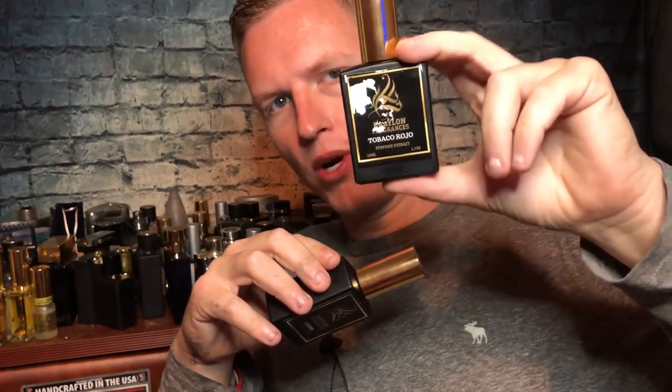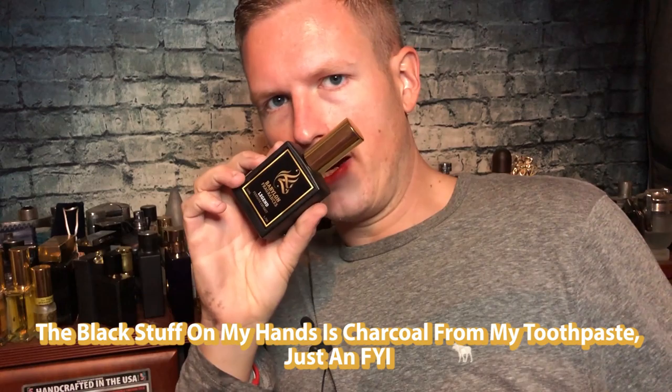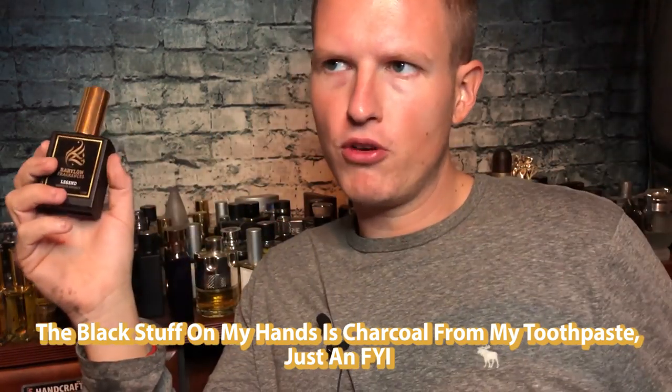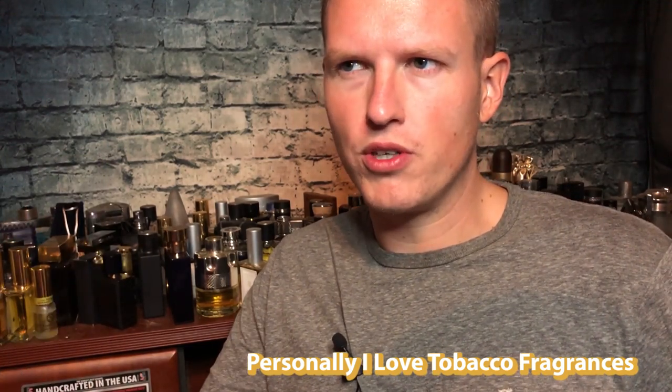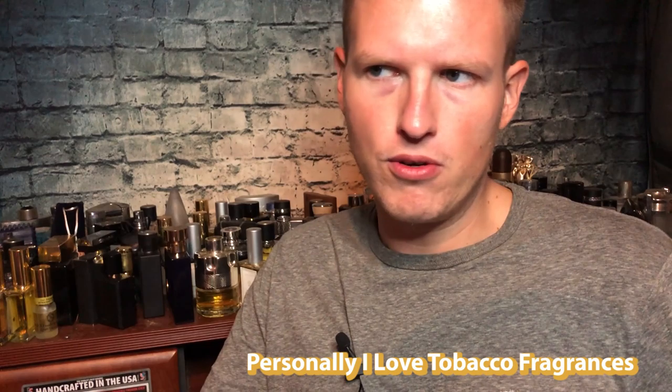They both happen to be tobacco-based fragrances. This is supposed to be a play on red tobacco, and this one is supposed to be a play on Tobacco Vanille by Tom Ford. Tobacco is a kind of scent that not everybody likes — it's not really the most complimented style fragrance out there. But if you're like me and a lot of other people, you really enjoy tobacco style fragrances. It's one of my favorites, especially for winter. It's luxurious and exotic. In the designer world, tobacco was more popular 15, 20, 25 years ago — it's a note people don't use much in modern designer fragrances.